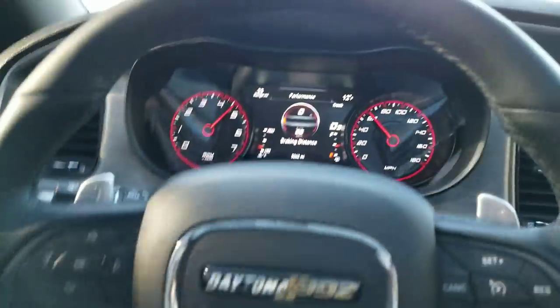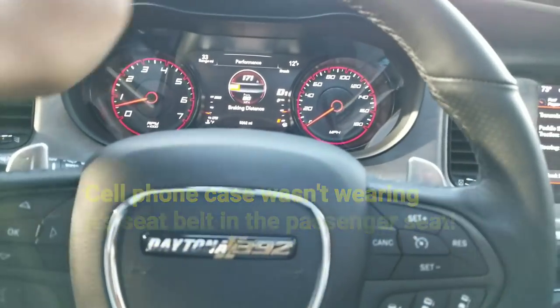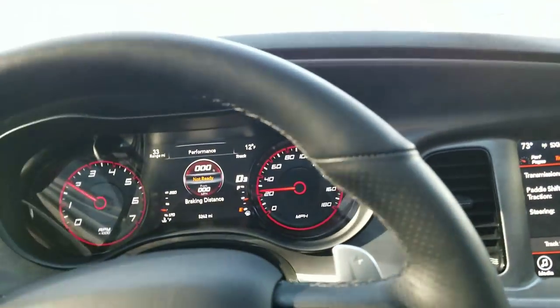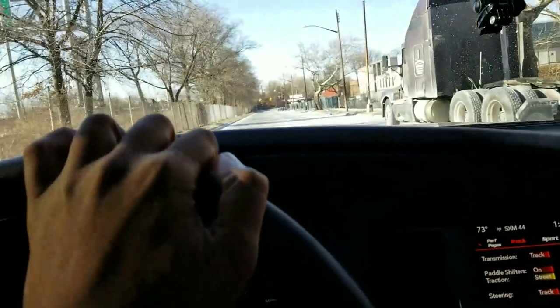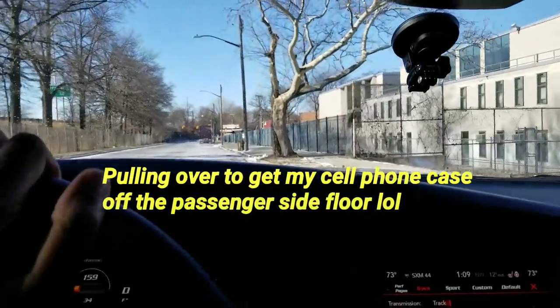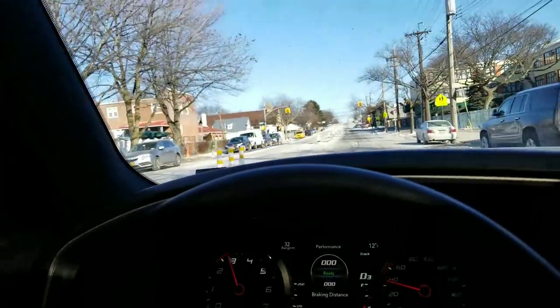It tells me I'm ready — boom. 171 feet. Alright, let's go back around the corner and try that one again.